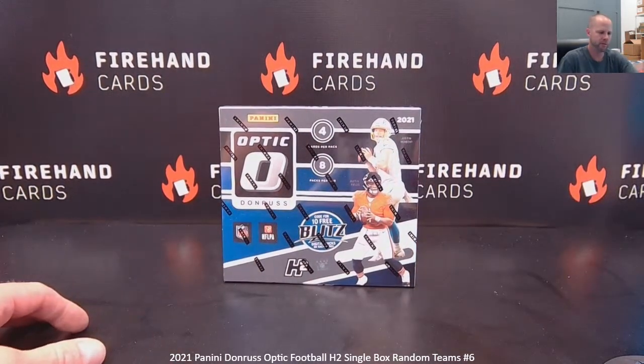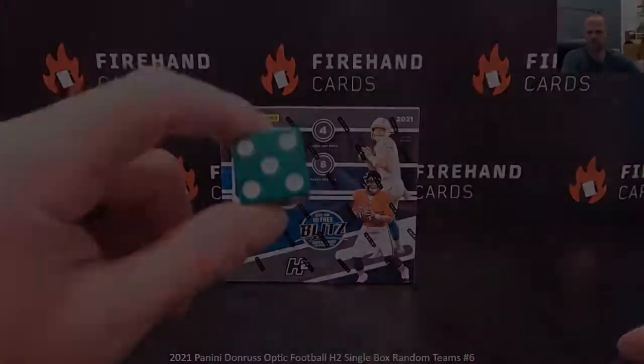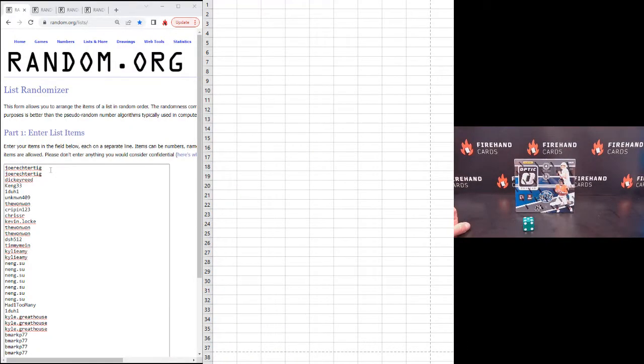Okay, here's your team draw. We'll randomize five times to get your teams. All 32 teams are in, starting with Joe Rector Tigg up top.